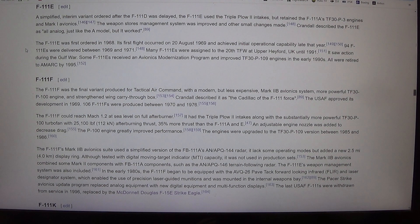The F-111E was first ordered in 1968. Its first flight occurred on the 20th of August 1969, and it achieved initial operational capability late that year. Ninety-four F-111Es were delivered between 1969 and 1971. Many F-111Es were assigned to the 20th TFW at Upper Hayford, UK, until 1991. It saw action during the Gulf War. Some F-111Es received an avionics modernization program and improved TF-30P-109 engines in the early 1990s. All were retired to AMRC by 1995.